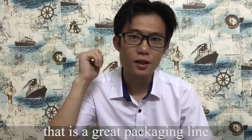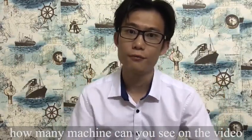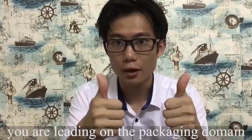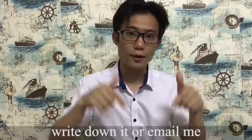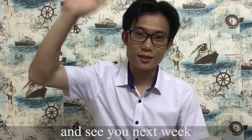Okay, it's a great packaging line. And how many machines can you see in the video? If you can give a correct answer, you are well-read on the packaging domain. If you have some questions, you can write them down or email me. I will answer you soon. Finally, subscribe to me and see you next week.